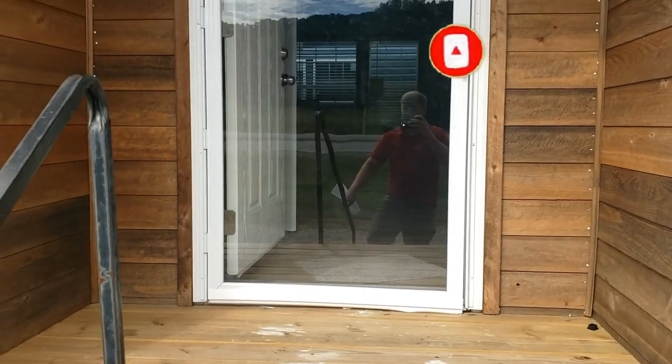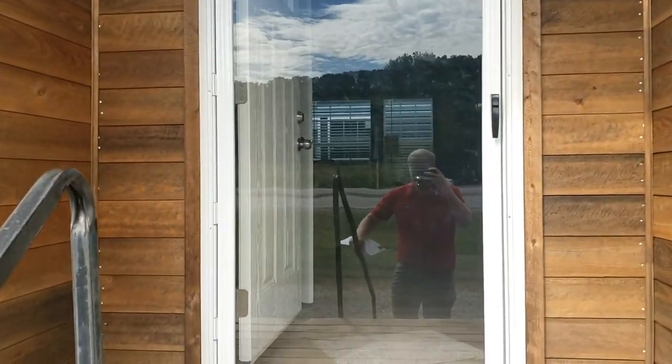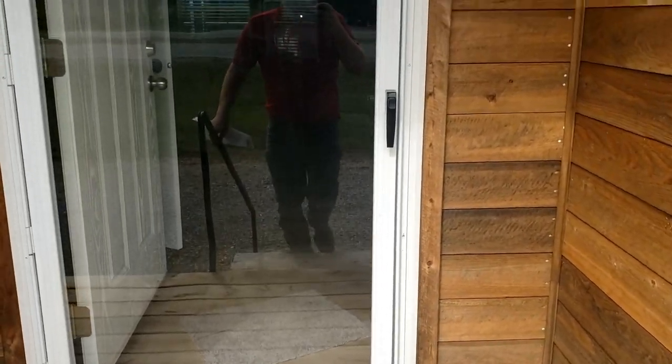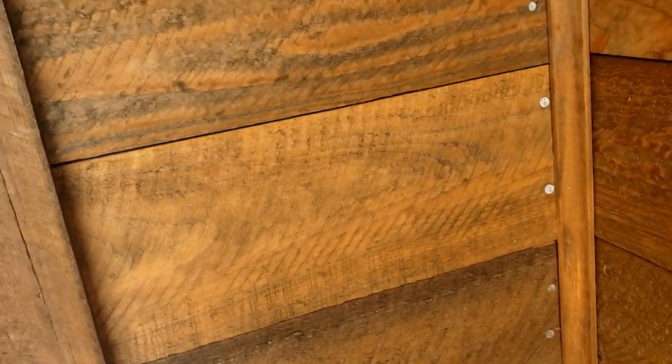One thing to note as we are walking in is this nice little jut-in, so you do have a covered entryway before you even have to build a porch on this home. That's always nice — I know that I do not like having to unlock a door in the rain.